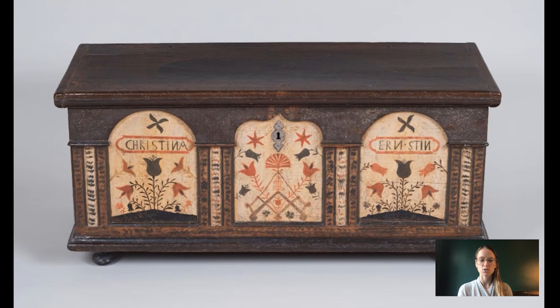Pennsylvania German chests — they're sometimes called blanket chests or dower chests — served a few different functions in a Pennsylvania German household. They were usually created for a particular person to hold their specific belongings like clothing. They could hold something of more value, which is why you see the lock in the center of the chest. But they also could serve as seating. This particular piece does not have any decoration on the top, but they often did and sometimes you would see wear on them.